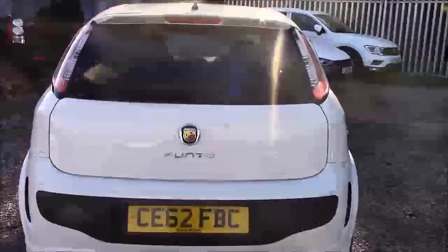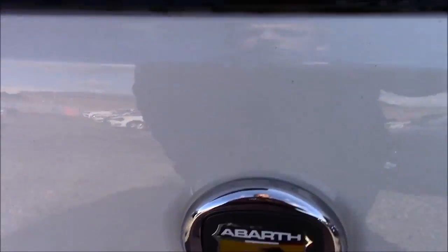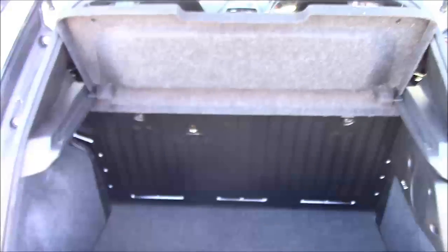I'm going to go inside the vehicle now, starting with the boot. We have a decent sized boot space with rear foldable seats, just in case you need to pop them down to accommodate some extra luggage. On the left-hand side you'll find your courtesy interior light, and we also have a false floorboard with some additional storage underneath.